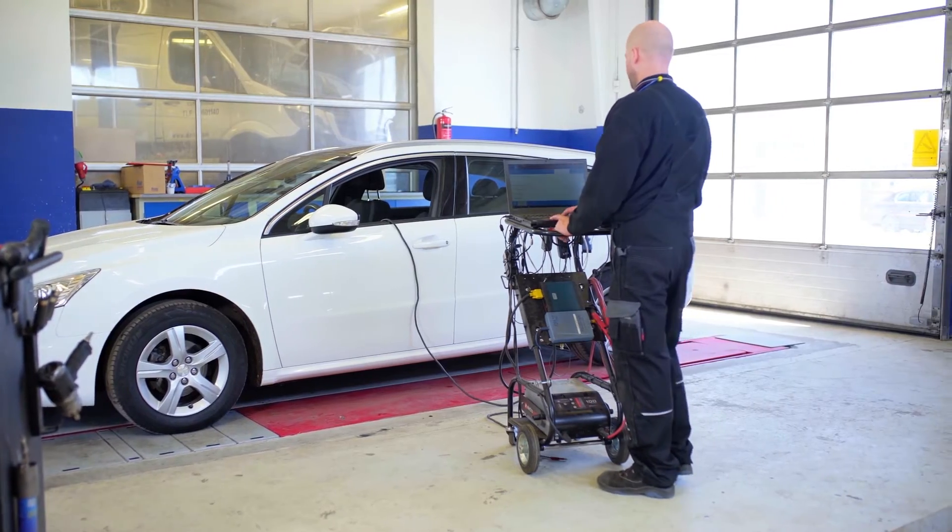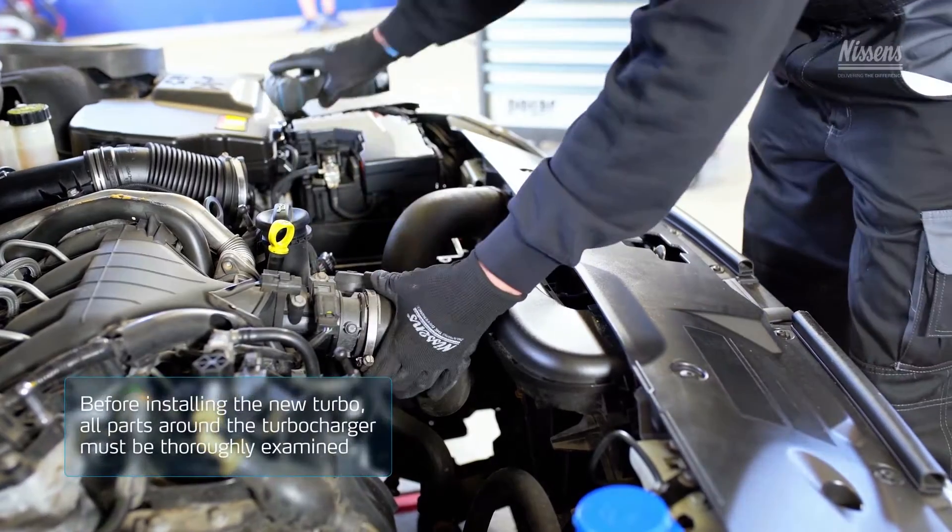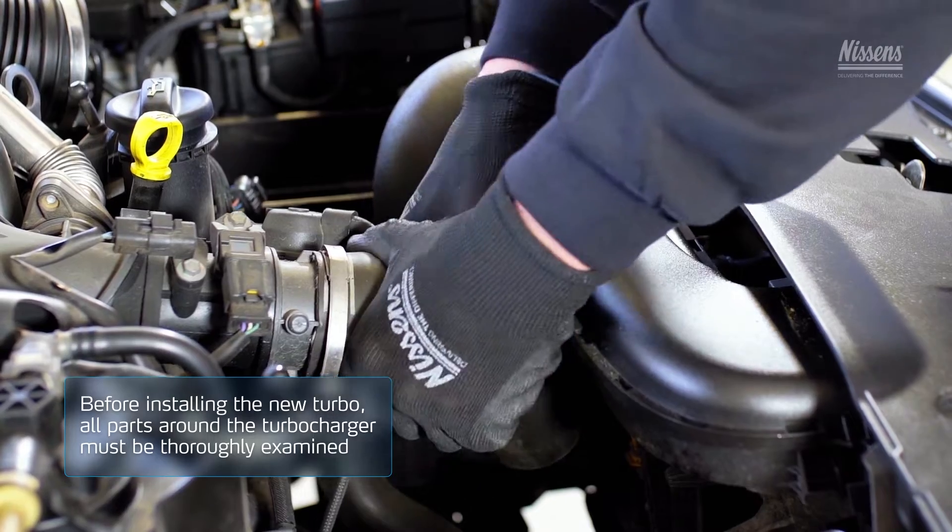Run the vehicle's onboard diagnostics to spot any relevant errors. Now, all parts around the turbocharger must be examined.